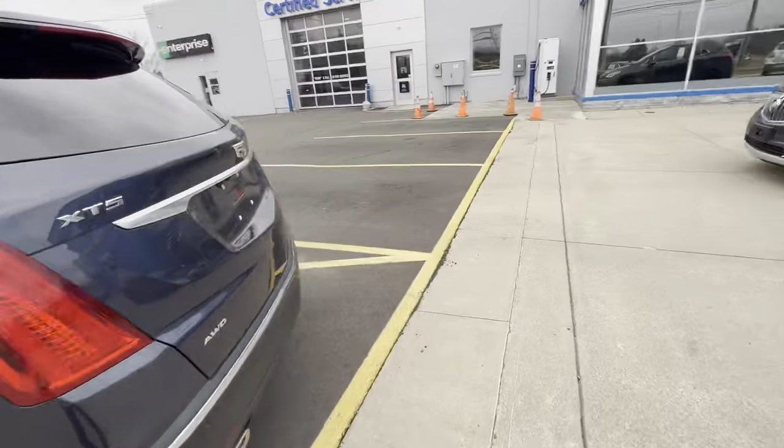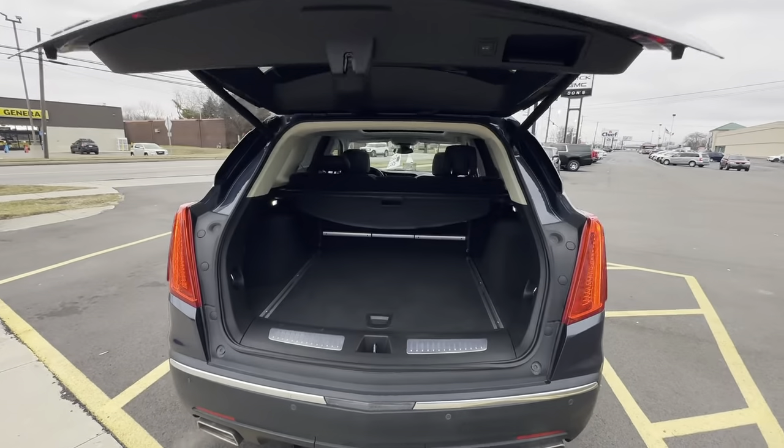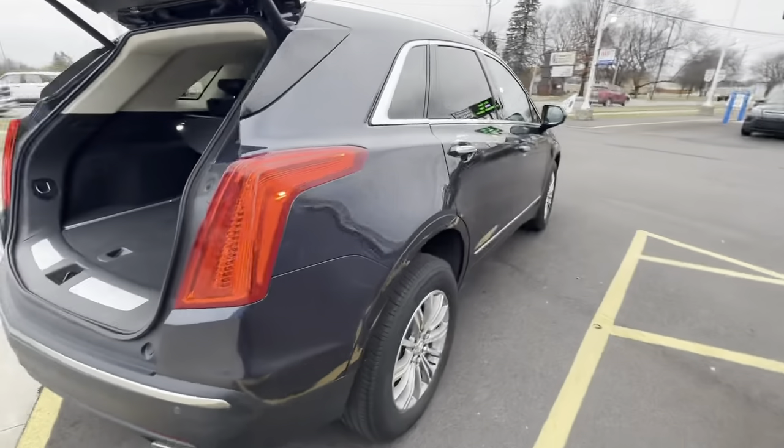It does have the power liftgate, which is really handy if you're bringing a briefcase out, groceries, kids, anything like that. You also have the rear cargo shade as well. And now the passenger side.